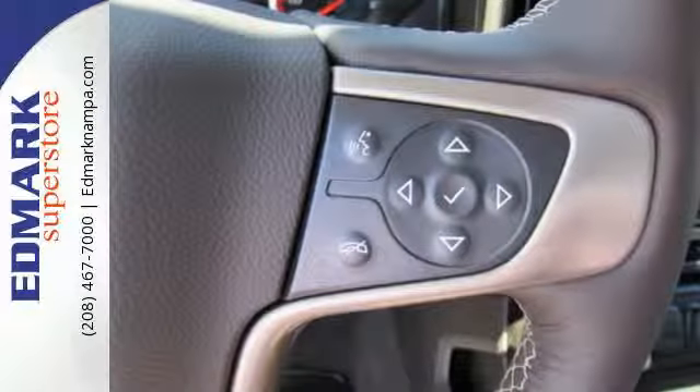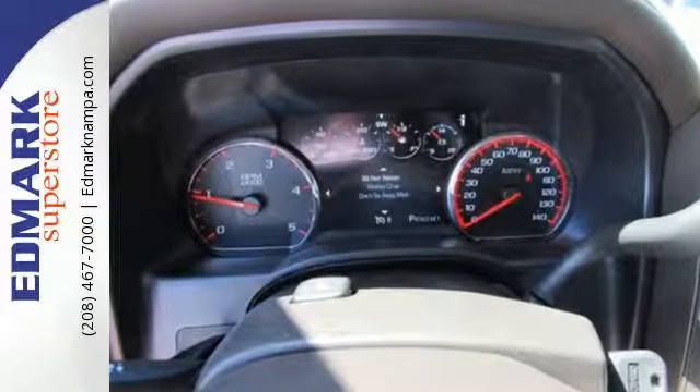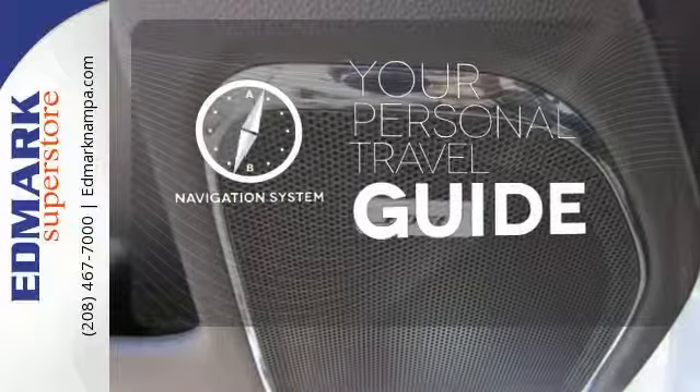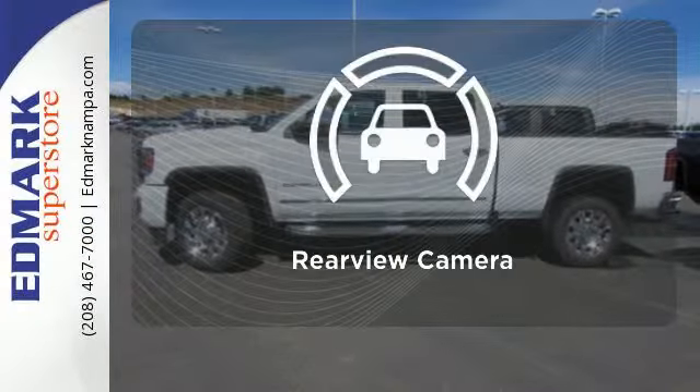The ride is built to handle it all with an automatic locking rear differential and StabilaTrac with proactive roll control. It comes with a navigation system to easily guide you to your destination. Protect your truck from dings and dents with the bed liner. See objects previously out of sight with the rear-view camera.